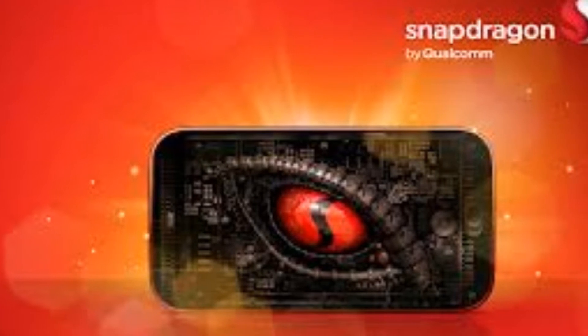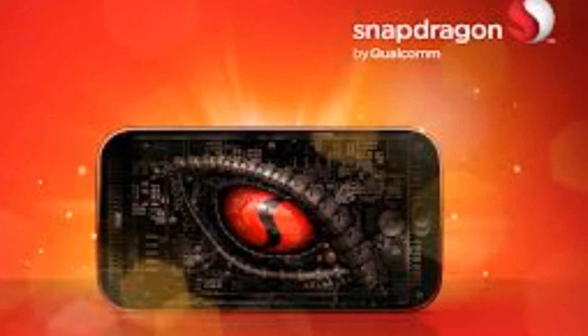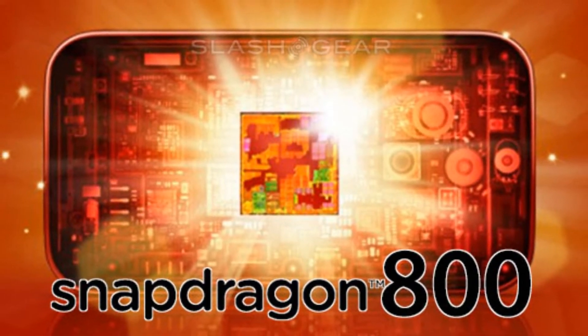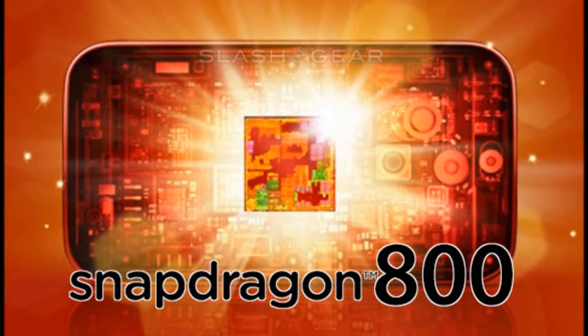The Qualcomm Snapdragon 800 will destroy your mobile processor. Not literally, of course. I'm strictly referring to its ability to render real-time graphics so fast as to make your current mobile processor on your phone or tablet embarrassingly slow in comparison.